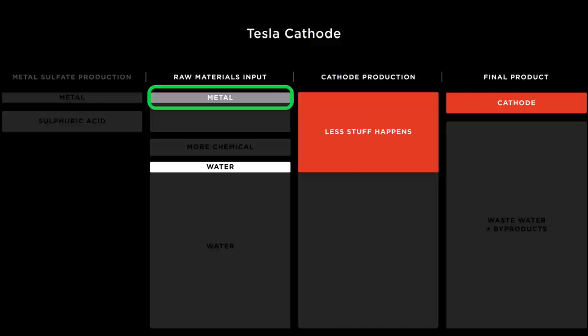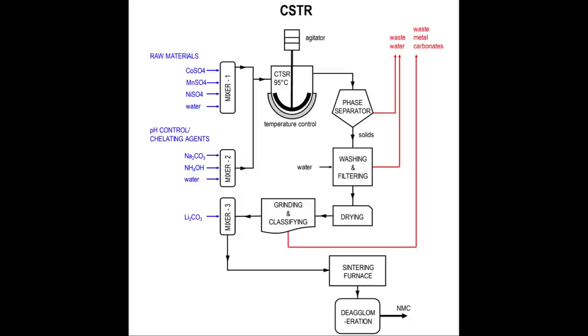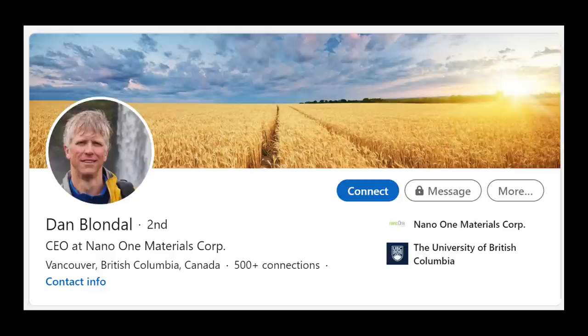Tesla claims that instead of nickel sulphate, their process uses pure nickel metal. My assumption is that this nickel metal will come in the form of a powder because powder is easier to react and combine with other chemicals. I'll refer to the pure nickel metal powder as simply nickel powder for the rest of the video. Tesla's pure nickel metal claim had me stumped because pure nickel isn't water soluble. That view changed when Nano One published a press release stating that their process uses nickel powder. I called Dan Blondel, CEO of Nano One, to investigate this. Dan confirmed that their reactor can use powders that aren't water soluble — so long as the powder can be suspended with some type of agitation or stirring process, insoluble powders can be used in the Nano One reactor.